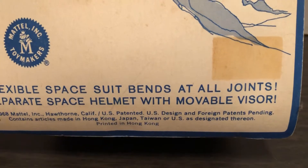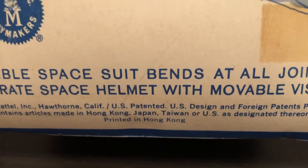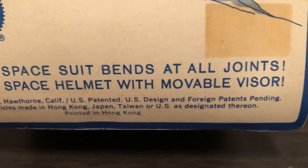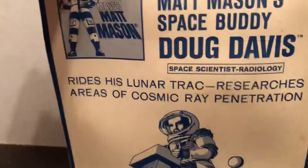It says Hawthorne, California, U.S. patent. And it's made in different places — Hong Kong, Japan, Taiwan, or U.S. There was some other sticker, maybe a price sticker originally on there.